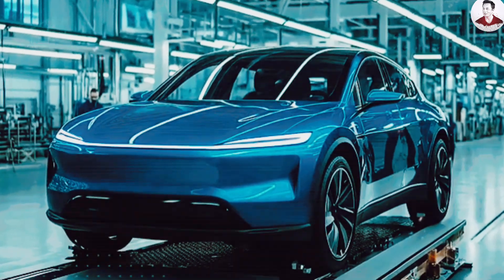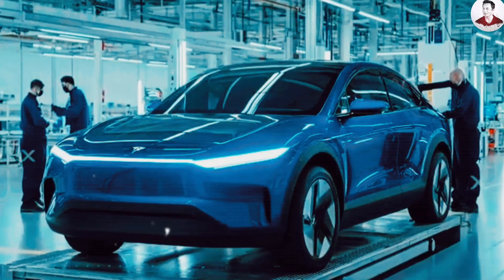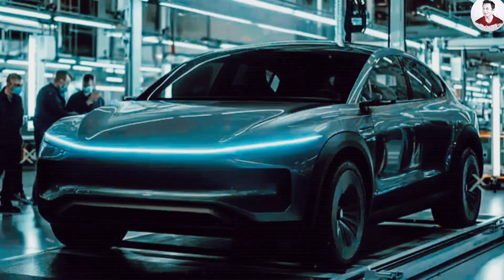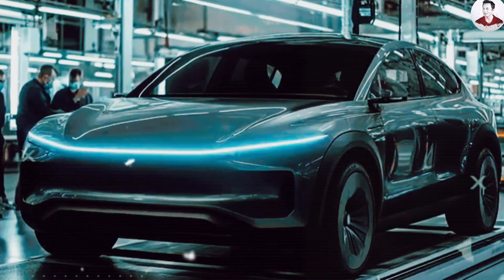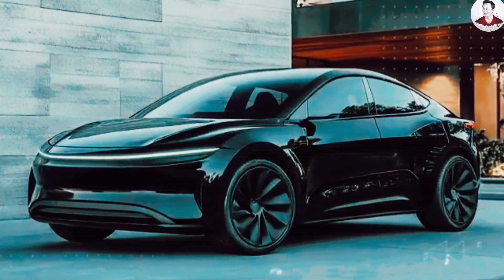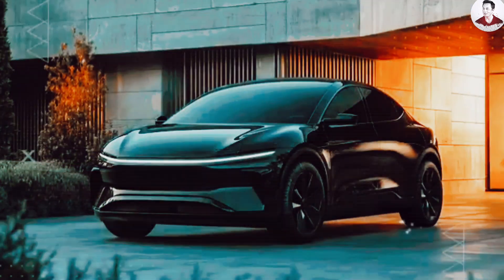Tesla's internal projections suggest they may be able to manufacture the Model 2 for just under $10,000 all-in, including labor, materials, and overhead, while still earning a profit at the $11,790 price point. By contrast, many current EVs cost double that to produce, and often lose money unless government subsidies help out.